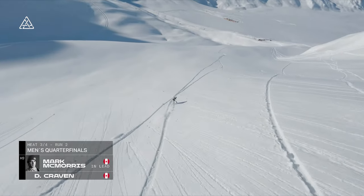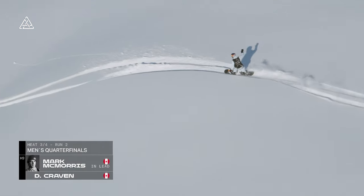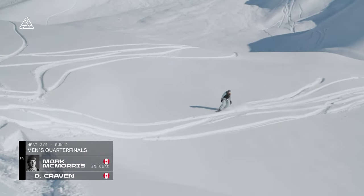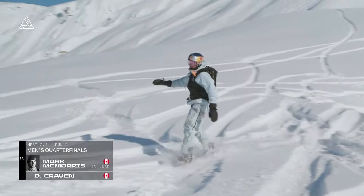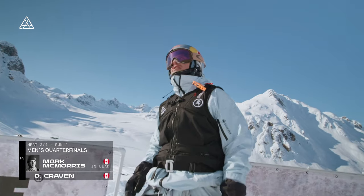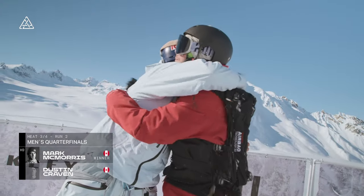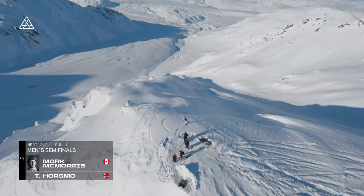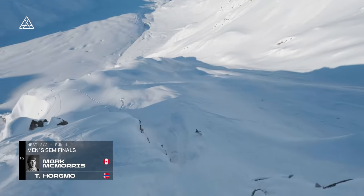That was huge — he almost ran out of landing there. So that's putting the pressure on Craven for sure. It'd be good to take a closer look in the recaps at the landing on that seven to see how hard the judges are going to hammer him for that. That was a very solid run, but he's pushed a lot harder than his first run — it was an 80-point run, I think. He added the seven, added the backflip — and he's only four points shy of Travis. Mark McMorris versus Torstein Horgmo in the Alaskan backcountry. That's insane.